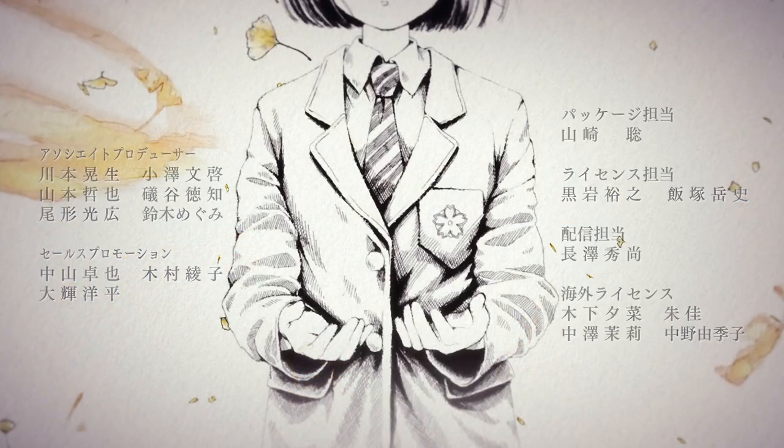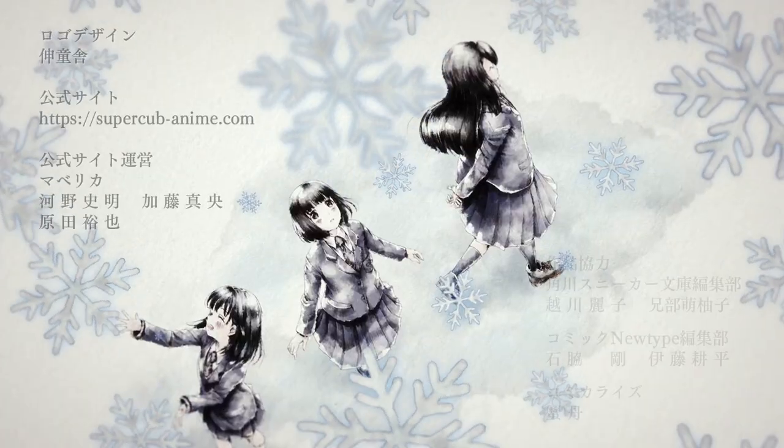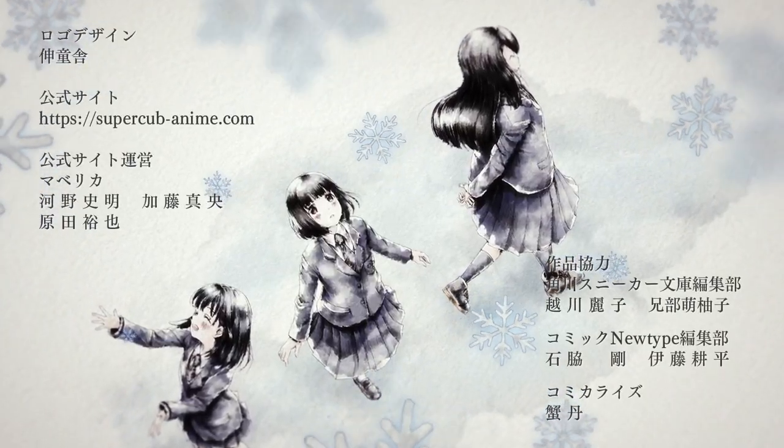Super Cub is an underappreciated gem with tons of secrets, and a great pick for anybody who likes slice of life or healing anime. If you liked this video, check out the deep dive that I did for the Made in Abyss movie. Thanks for watching — I'll see you next time.